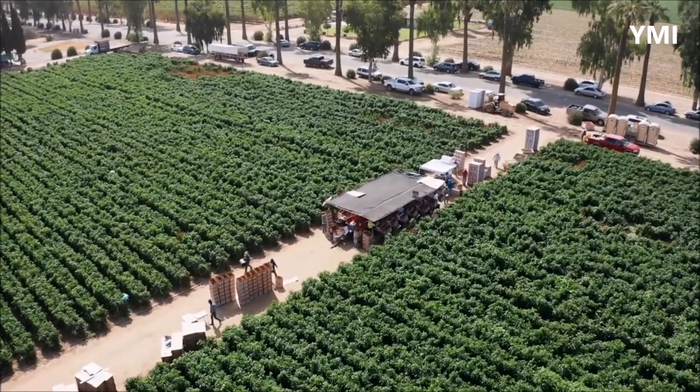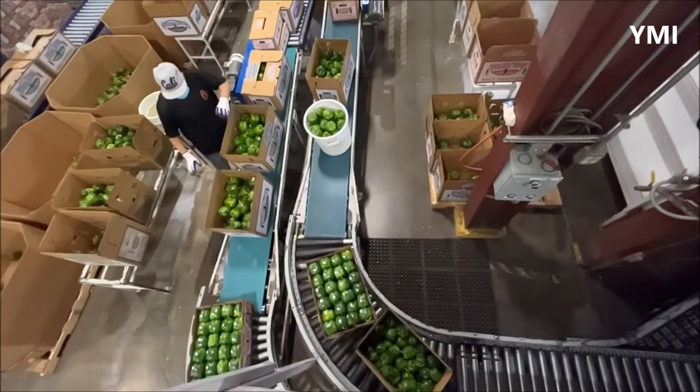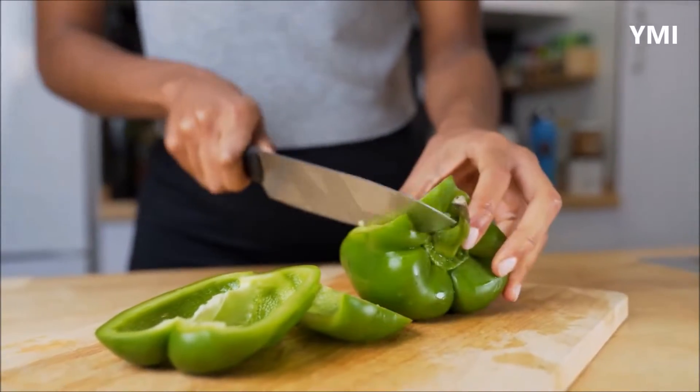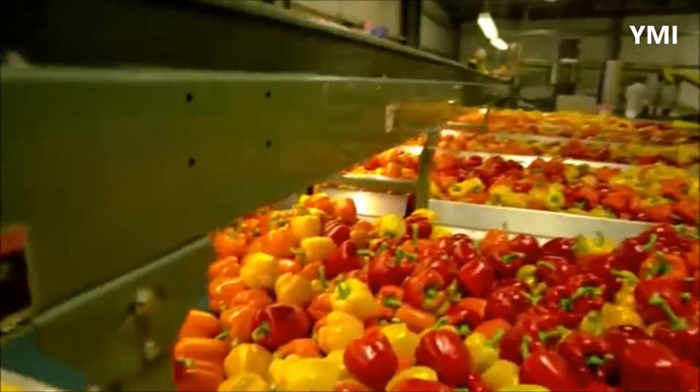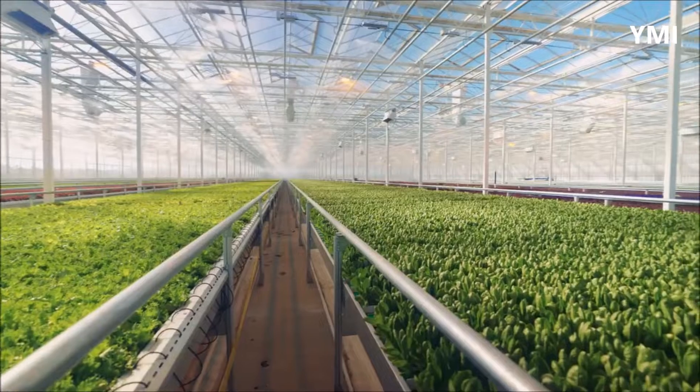Bell peppers are known to have many health benefits, and you can get your hands on a few at the farmers market or your local supermarket. But have you ever wondered what goes into the production of this amazing fruit? In this video, we'll visit a high-tech hydroponic greenhouse to see how bell peppers are produced.